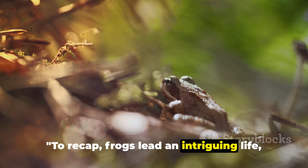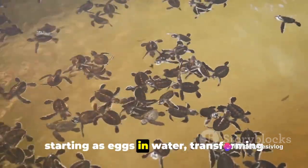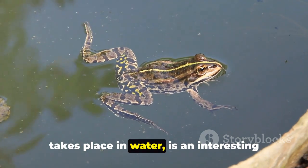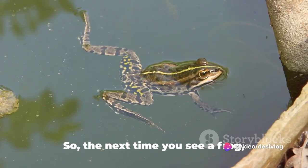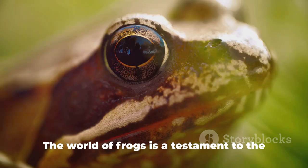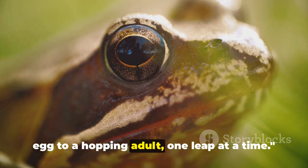To recap, frogs lead an intriguing life, starting with their diverse diet of insects and small creatures. Their life cycle is a marvel of nature, starting as eggs in water, transforming into tadpoles, and finally metamorphosing into adult frogs. Their reproductive process, which also takes place in water, is an interesting spectacle with the male's call playing a crucial role in attracting a mate. So, the next time you see a frog, remember that this small creature leads a life as complex and fascinating as any other in the animal kingdom. The world of frogs is a testament to the wonders of nature, showcasing the extraordinary transformation from a tiny egg to a hopping adult, one leap at a time.